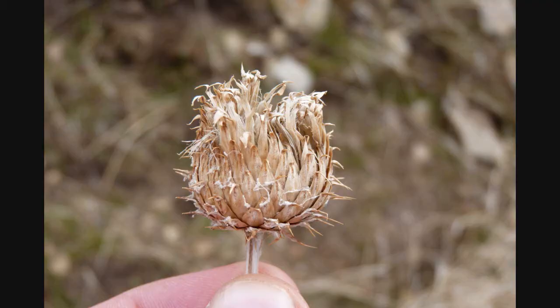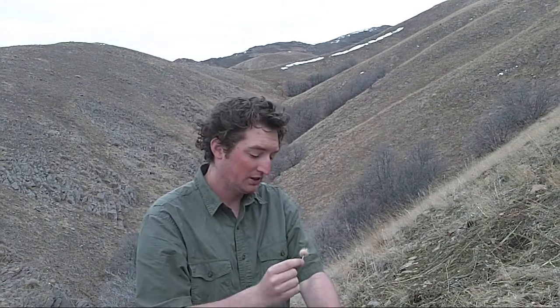So this is a burr — this is what was stuck on my socks. If you look at it really closely, it's covered in these tiny hooks. These hooks are meant to stick to just about anything: people's clothes, animal fur, what have you. And they do a really good job.